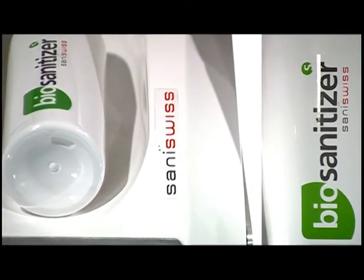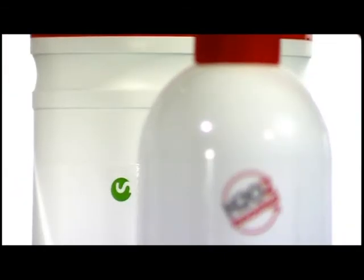In only several minutes, all surfaces — including those that cannot be reached with a wipe — are disinfected.